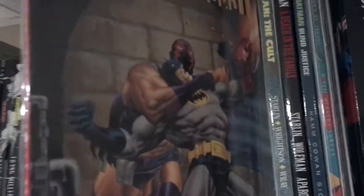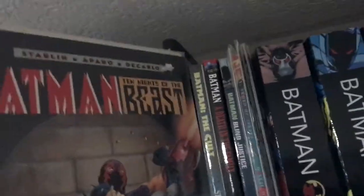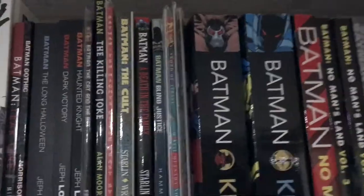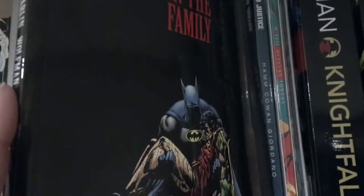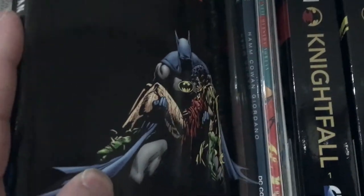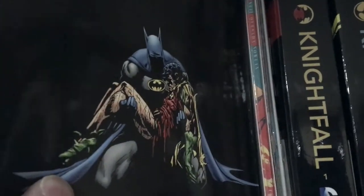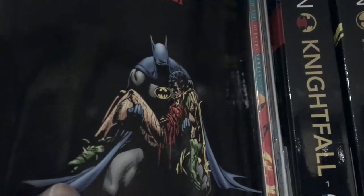Here is Batman: Night of the Beast, then Batman: Cult, and then Batman: A Death in the Family — the famous story where the Joker kills Jason Todd, the Robin who later becomes the Red Hood. This is yet again a pivotal story in the Batman universe.